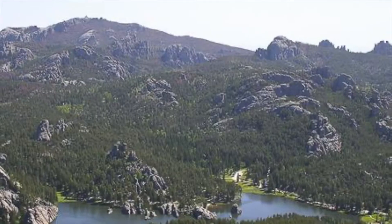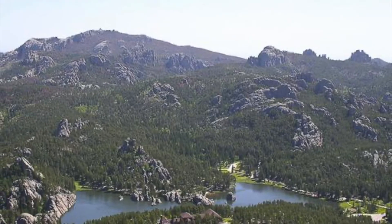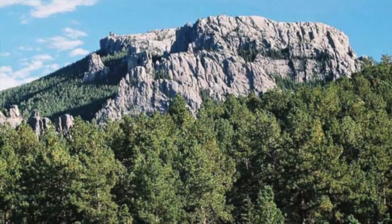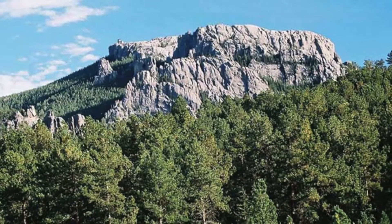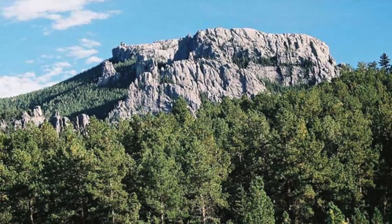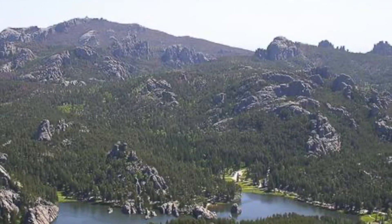Black Elk Peak is the highest mountain in the Black Hills, located at an elevation of 7,244 feet above sea level. This is the highest mountain in South Dakota, and the highest mountain east of the Rocky Mountains.